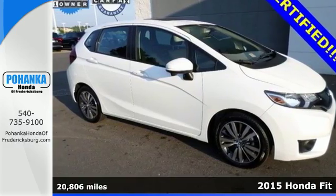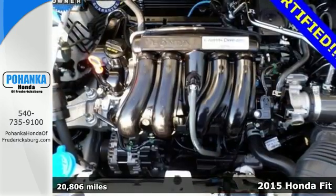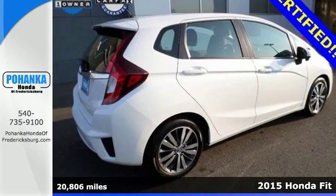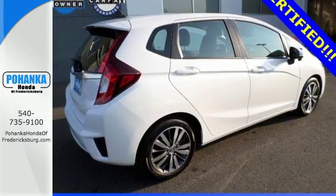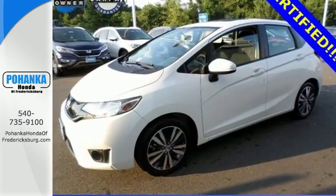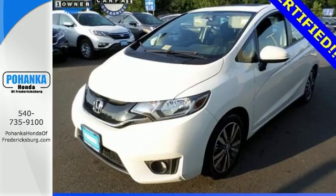Here's a 2015 Honda Fit. For the urban dweller who wants an efficient, smartly packaged vehicle, this Honda is just what you've been looking for. It features a sleek, modern exterior and sporty, fun-to-drive handling while packing in more interior space for all your endeavors.